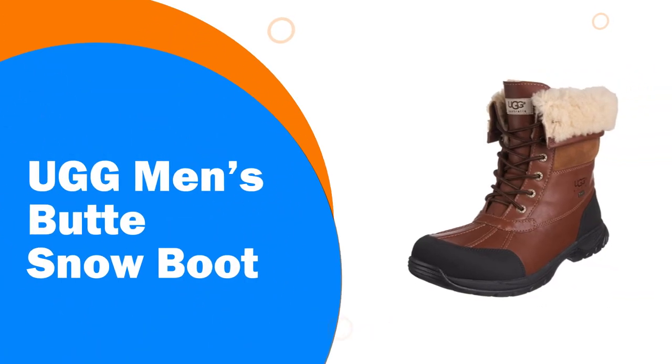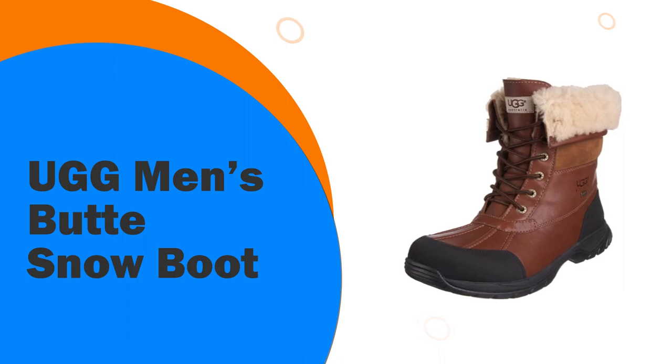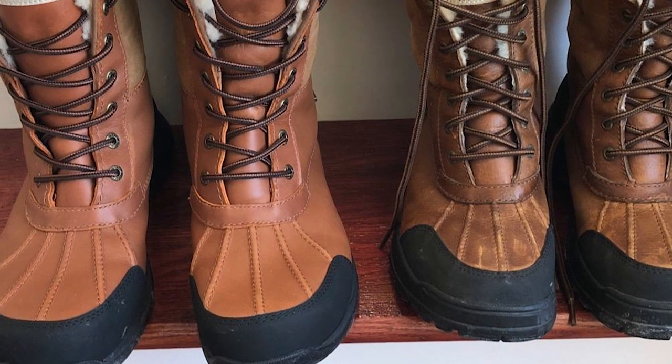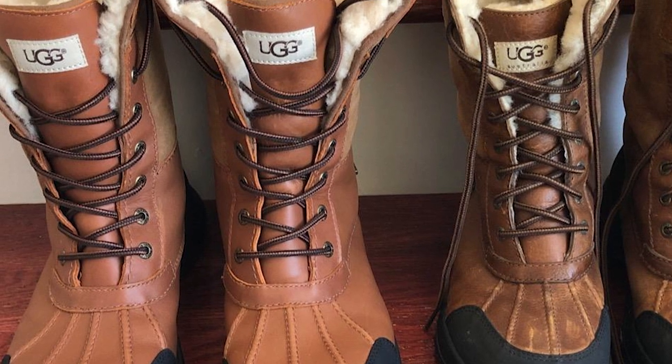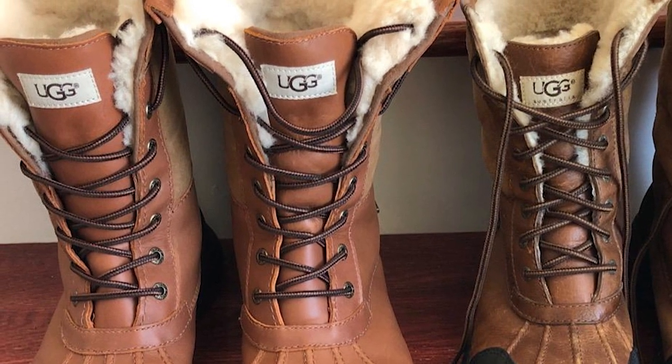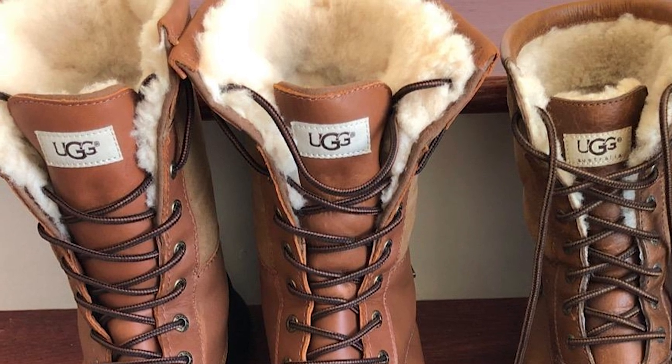Number 5: UGG Men's Butte Snow Boot. Founded in 1978 on the coast of California by an Australian surfer, UGG is a global lifestyle brand renowned for its iconic classic boot. First worn by Hollywood royalty, fashion editors, and then the world, UGG has since expanded beyond the icon to design footwear,